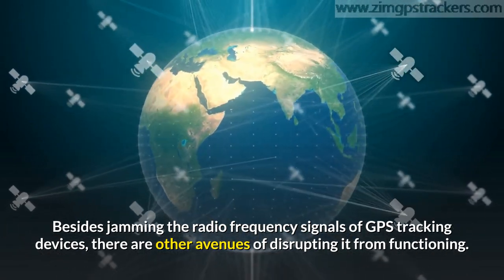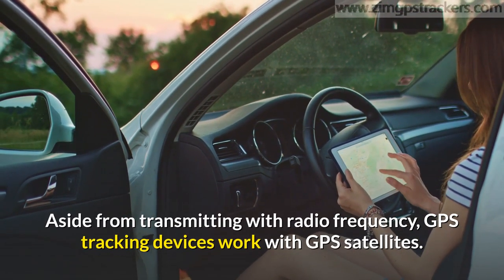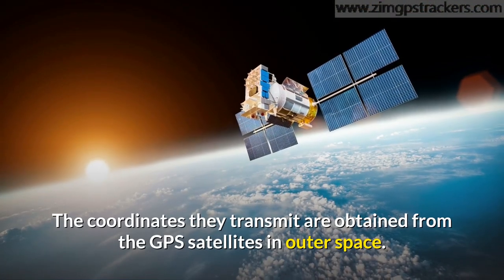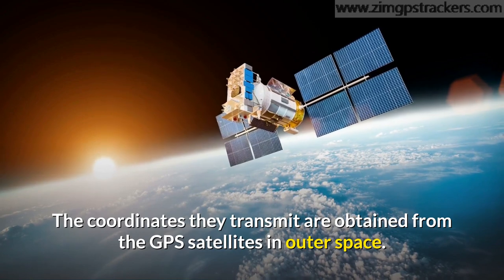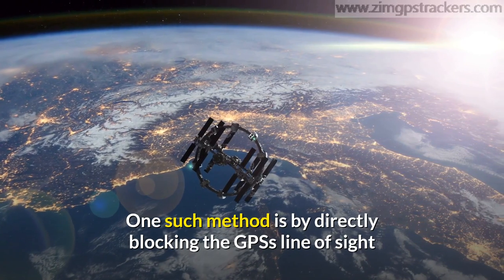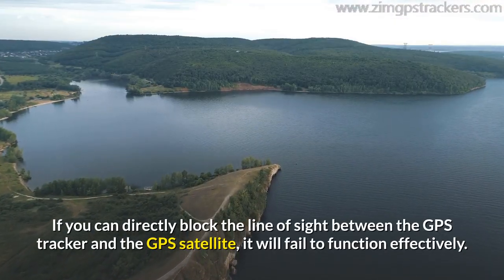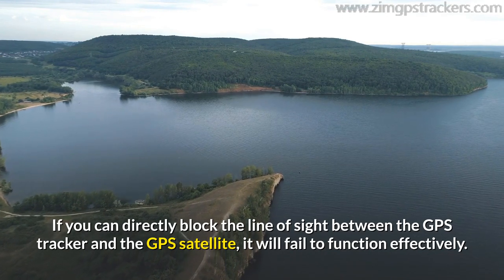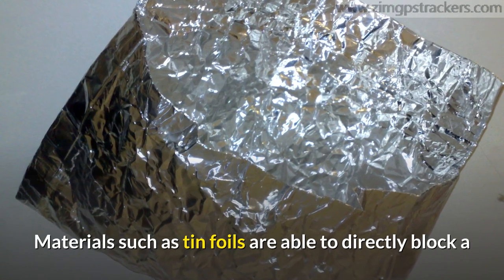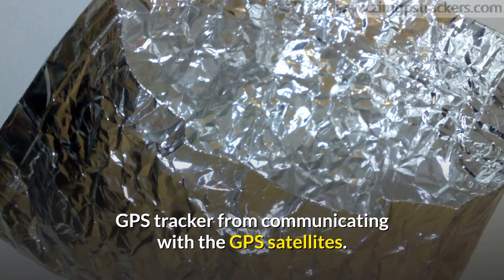Aside from transmitting with radio frequency, GPS tracking devices work with GPS satellites. The coordinates they transmit are obtained from GPS satellites in outer space. One such method is by directly blocking the GPS's line of sight. If you can directly block the line of sight between the GPS tracker and the GPS satellite, it will fail to function effectively. Materials such as tin foils are able to directly block a GPS tracker from communicating with the GPS satellites.